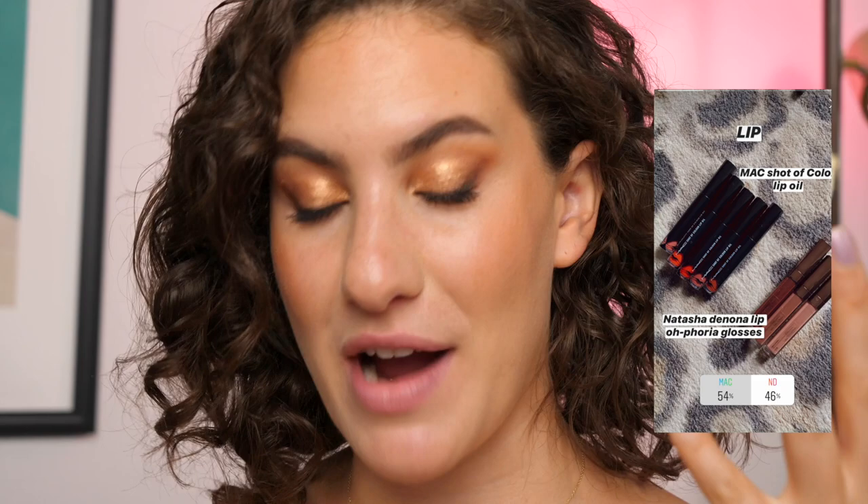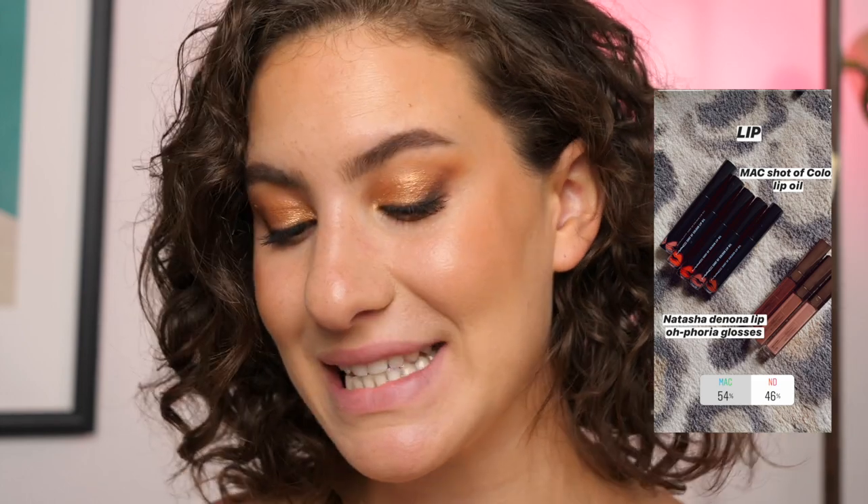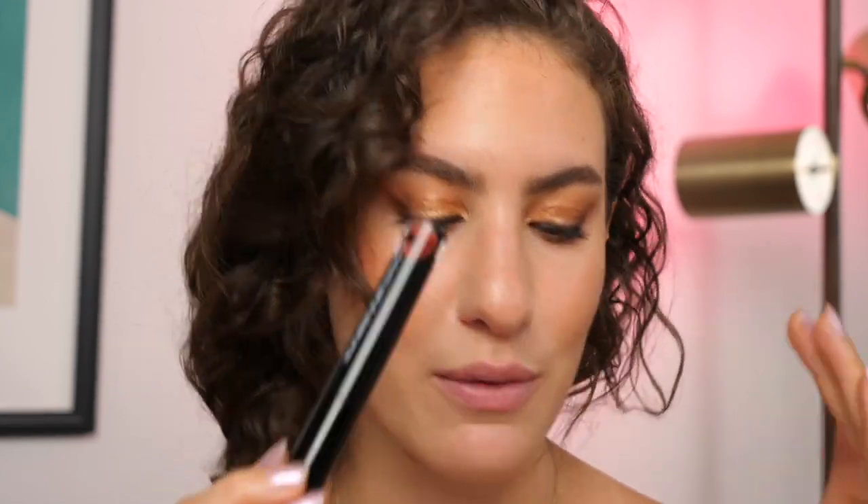For the lips, I had you guys choose between the MAC Shot of Color Lip Oils — which are brand new — or the new Natasha Denona Lip Euphoria Glosses. This one was pretty tight: MAC won by 54%. I haven't tried these yet so I don't really know what to expect. It says it is a lip oil, so I'm wondering if it's going to be super sheer — sign me up if so! I'm going to try this shade first because it's this bronzy color that I feel will go nicely with the eyes, and this one is called 'Let's Go Streakin'.